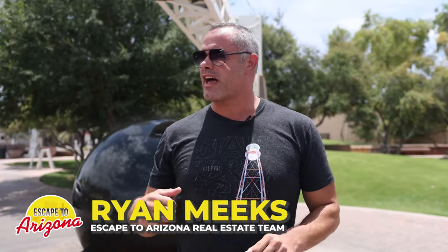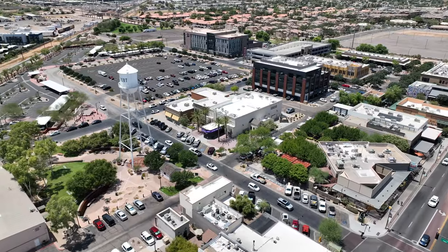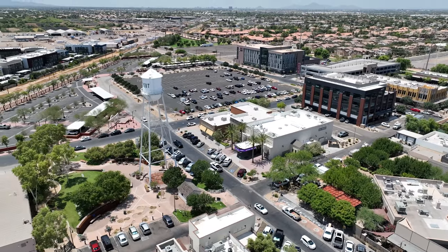In today's video, I'm going to show you guys some of the hot spots that my family and I love going to right here in downtown Gilbert.